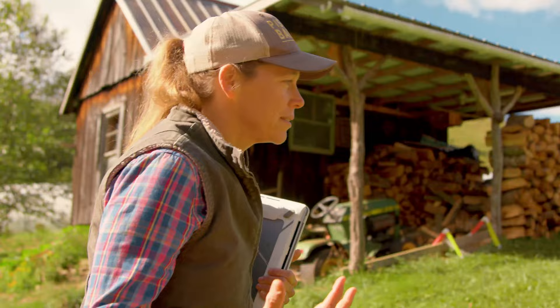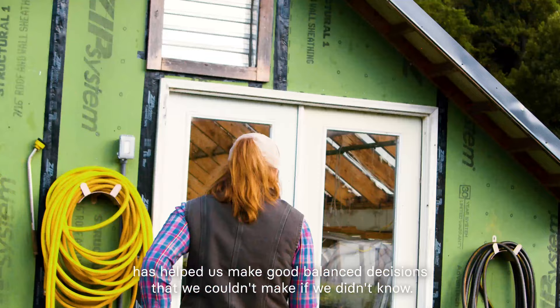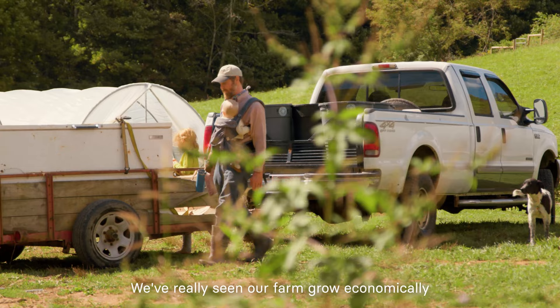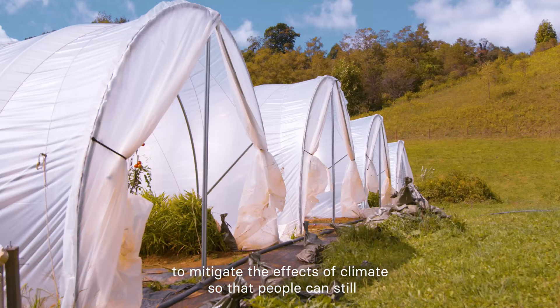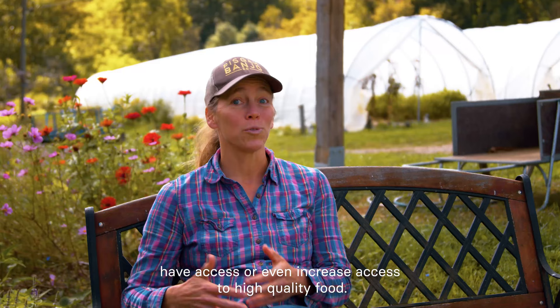To know your numbers is to be empowered by them. Having the financial piece in play has helped us make good, balanced decisions that we couldn't make if we didn't know. We've really seen our farm grow economically and be able to support us as a family, which is a big ask of land. Because of that, we take it pretty seriously. I hope over time that communities will see farms as places that are working hard to mitigate the effects of climate so that people can still have — or even increase — access to high quality food.